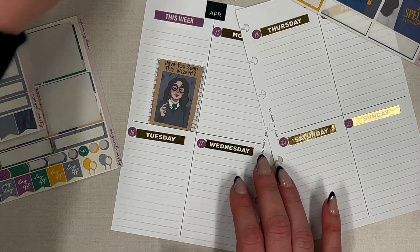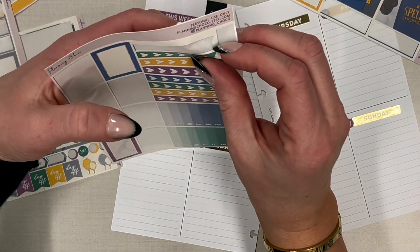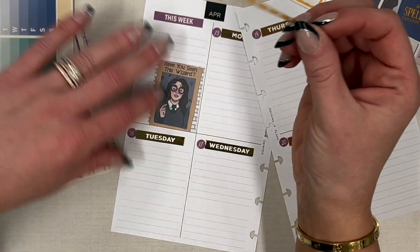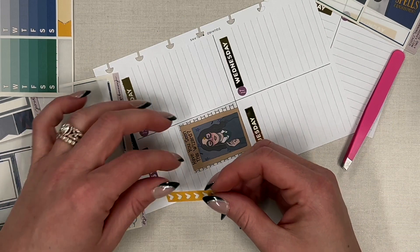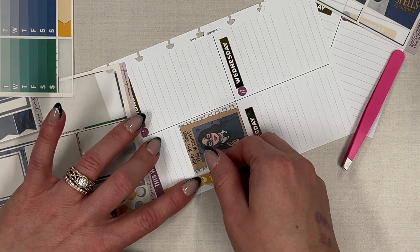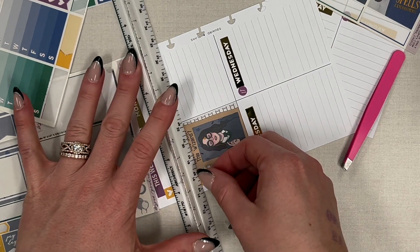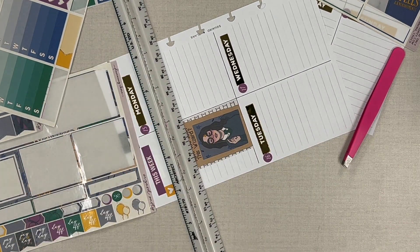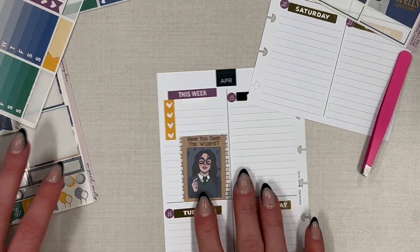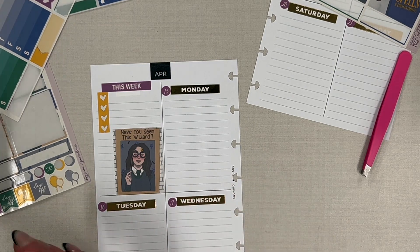I thought there were some checklists in here — yep! I'll do yellow. I would do red because I am a Gryffindor, but there is no red in this kit, which is very interesting. It has all of the house colors except for Gryffindor. It's fine, it's fine. Okay, 'this week,' then Monday.